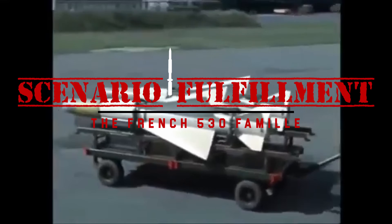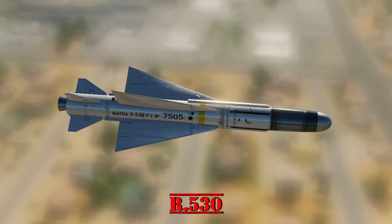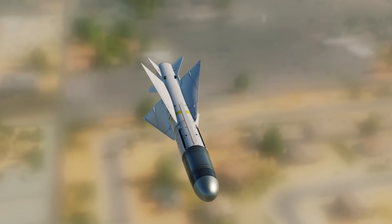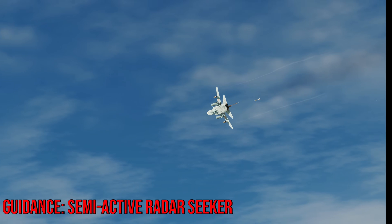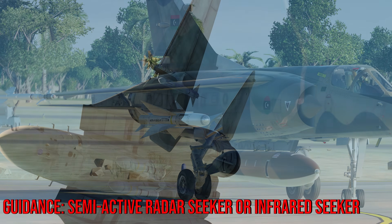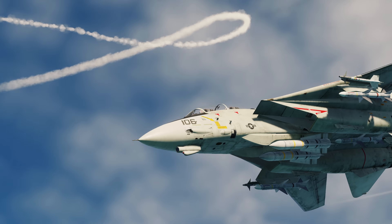Development for the missile began in the mid-50s. Unlike the Super 530's streamlined structure, the R530 has four delta wings and four triangular control surfaces in its rear, making it a very 50s-looking missile. It is guided by its semi-active radar guidance seeker, meaning it needs the aircraft's radar to guide the missile all the way to its target. But it can be interchanged with an infrared guided seeker, giving it limited all-aspect capability — useful in a head-on engagement, but performing much better when the target's engine is in view.